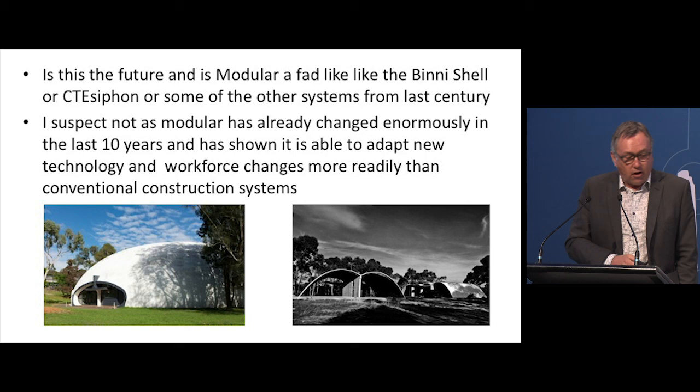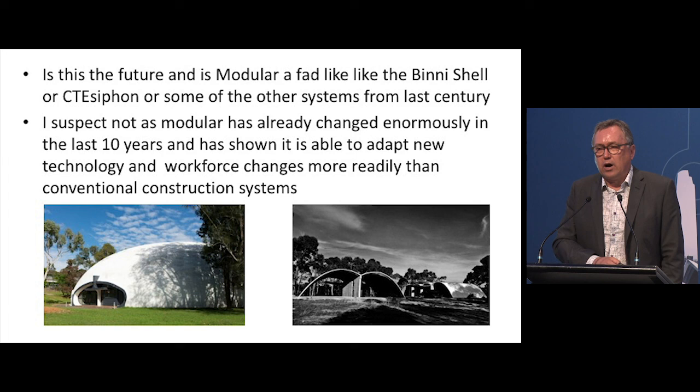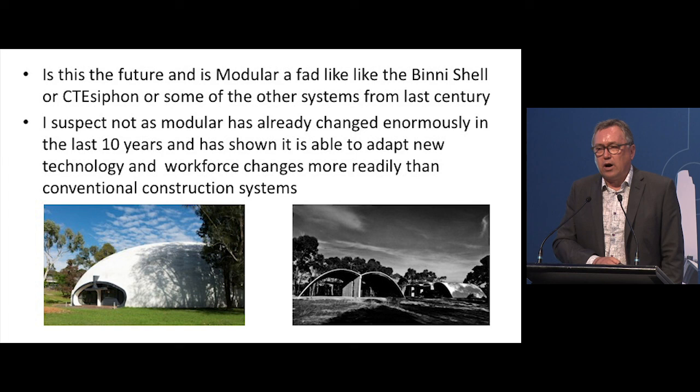So is the future of modular a fad, like the Binnie Shell or similar systems from the 1950s where everyone thought we'd moved into modern technology? I don't think so. Modular has already changed enormously in the last 10 years and has shown it is much more able to adapt to new technology, new thinking, new IT, and workforce changes than conventional construction systems. I think that makes it a way of the future, and if anything's going to become redundant, it'll be conventional construction replaced by robots. Modular might also be done by robots, but it'll be a system built in a factory with much tighter control and the investment in all the systems to build.